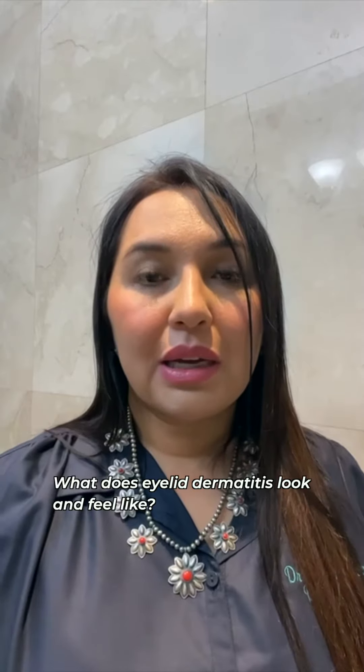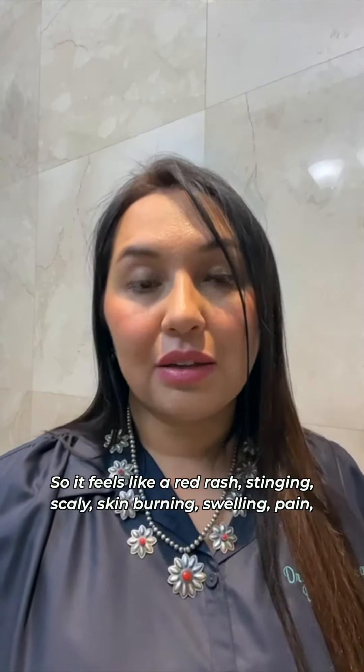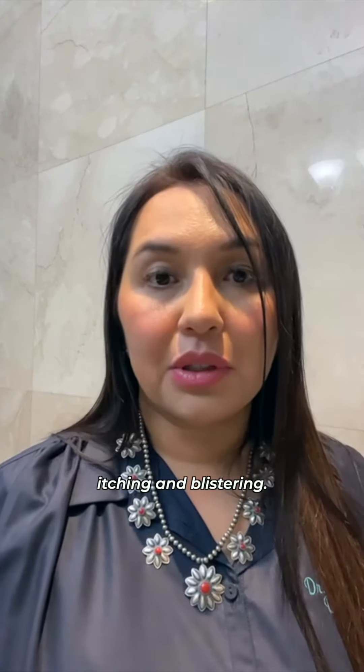What does eyelid dermatitis look and feel like? It presents as a red rash, stinging, scaly skin, burning, swelling, pain, itching, and blistering.